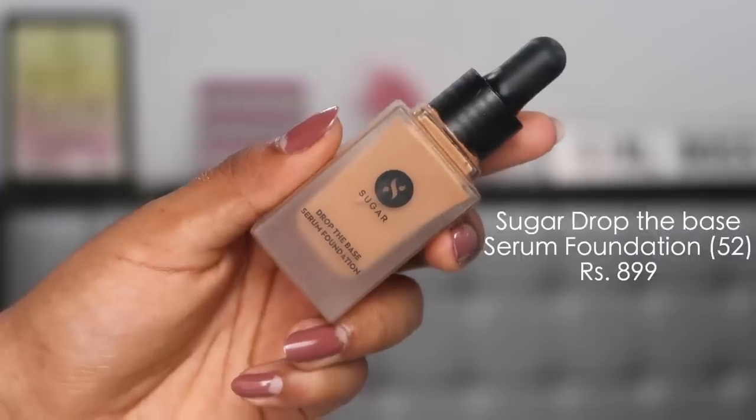The second foundation is the Sugar Drop the Base Serum Foundation. It's very lightweight and breathable, giving a medium-light to medium coverage depending on how much product you use. The pigmentation is strong and a little goes a long way. It looks very natural and breathtaking. I love it in humid weather for the glow it gives — dry skin girls will love it — but it has a semi-matte finish so oily skin girls will love it too.